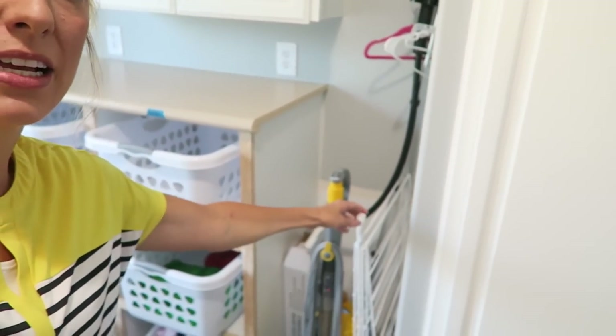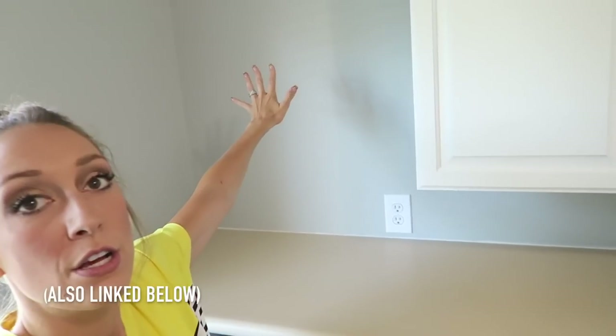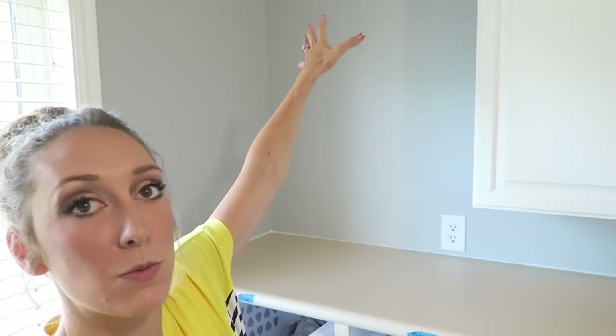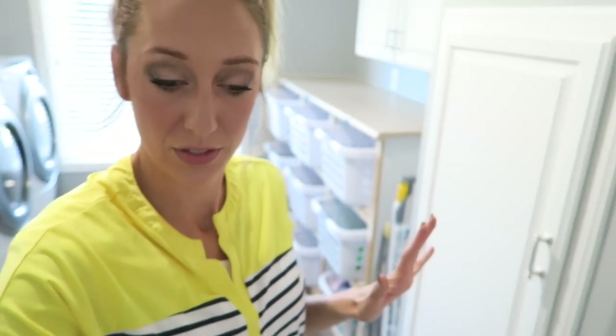Another thing I have over here is a drying rack, because there are certain clothes that I do not put in the dryer. I just ordered an accordion drying rack that mounts to the wall. The reason I left this gap here is so I can mount it, pull it down to hang things to dry, then fold it out of the way. So that's this system over here. Now let me show you how I sort the clothes.